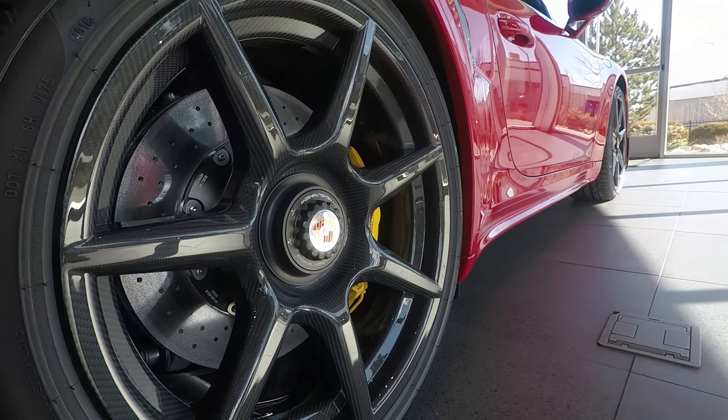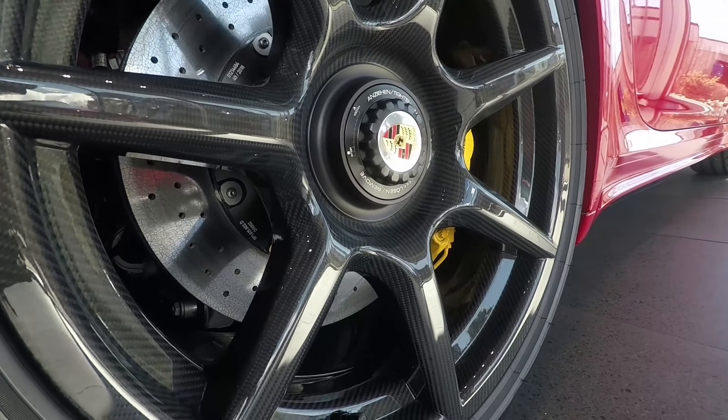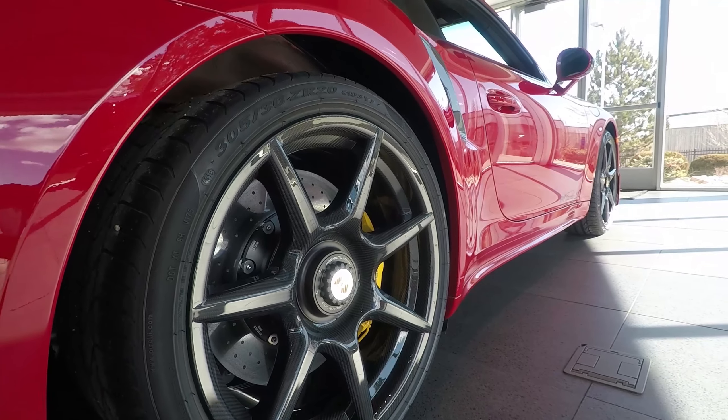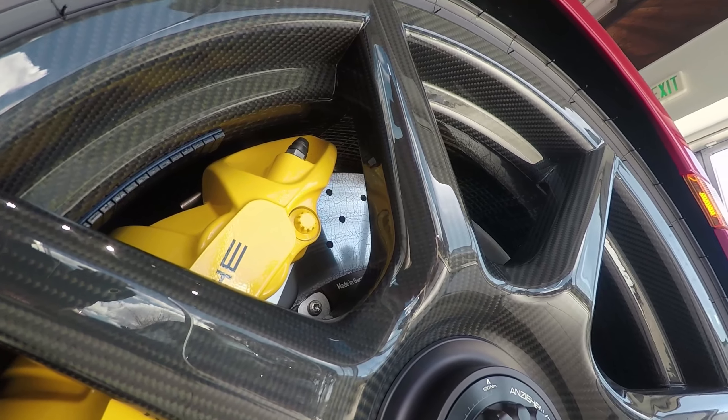What's really beautiful about these carbon fiber wheels is not only are they rare — they look beautiful and really stand out from the crowd — but on a performance level, which is really what Porsche is always about.